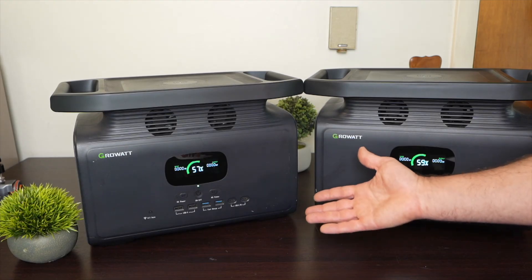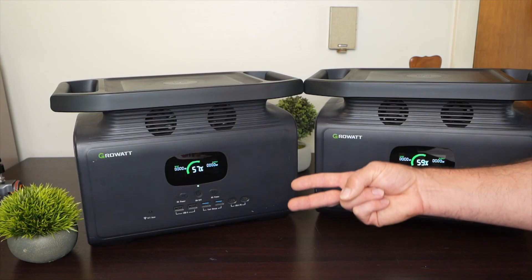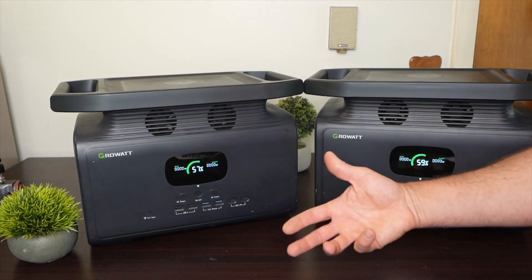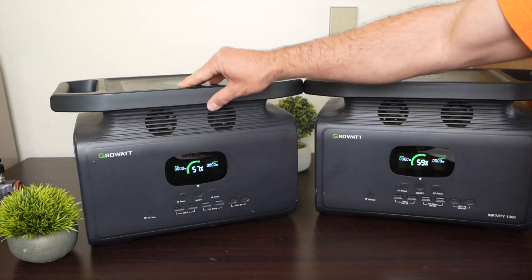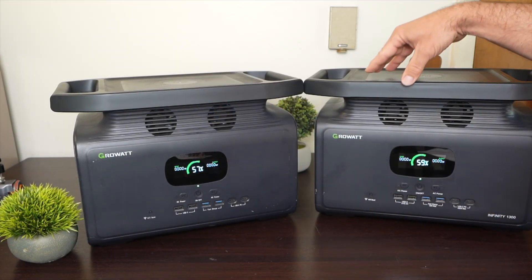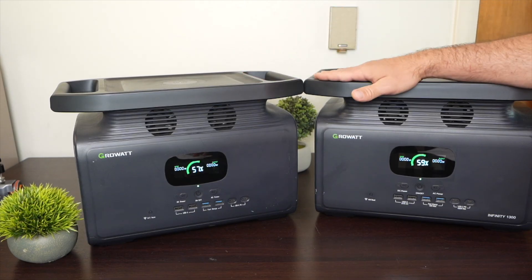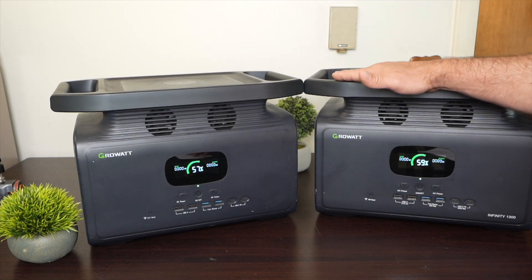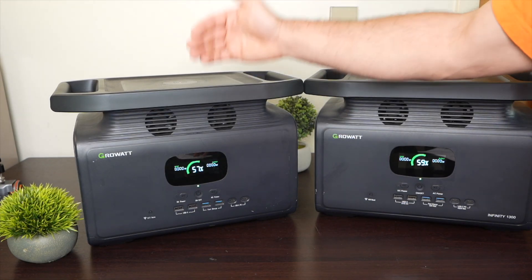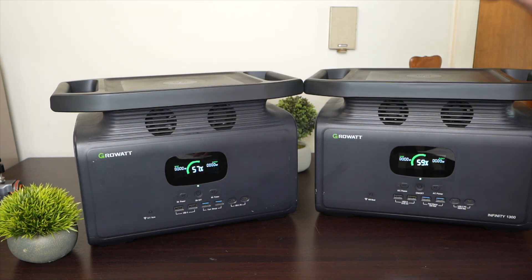In summary, which one is better? That's a subjective question. If energy density and weight are your highest considerations — like in a cell phone situation — you want an NMC battery or NMC-based power station. But if you want a battery that's going to last a really long time, go with an LFP-based battery. One more small difference is the elements inside: iron is very prevalent and easy to get, versus cobalt, which is harder to source. If you want to see the full review on the Growatt 1300, you can check it out.